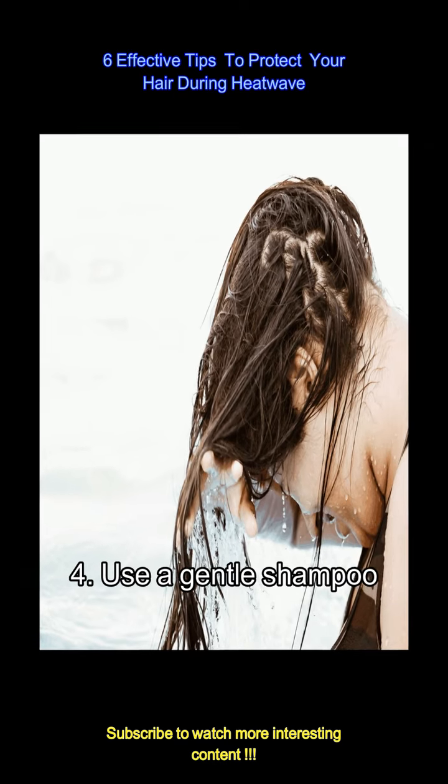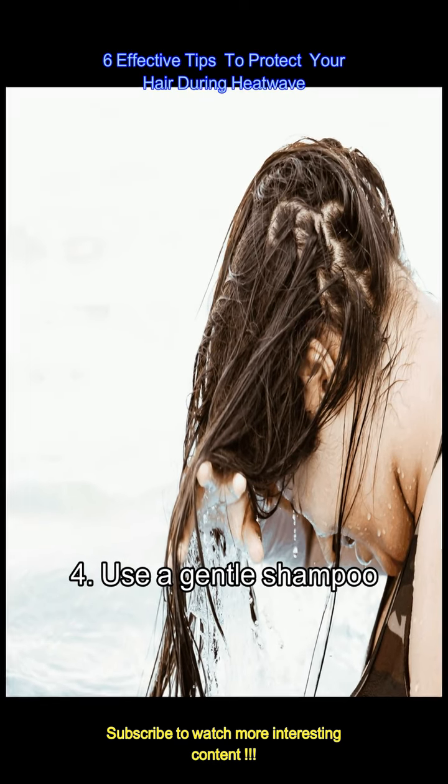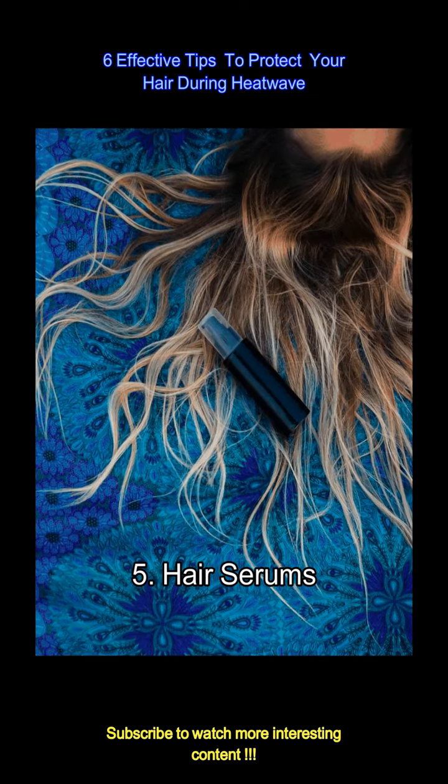Choose a sulfate-free shampoo that won't strip your hair of its natural oils. Sulfates can be harsh, especially when combined with the drying effects of heat. Look for shampoos that are moisturizing and gentle on the scalp.